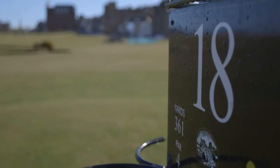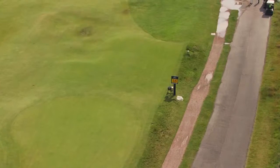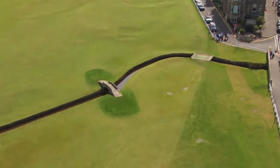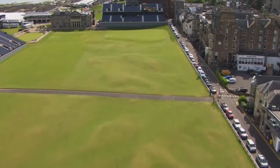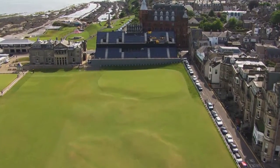18 is such a great hole. Some people say it's boring but I don't think so, because a lot can happen. When it's not into the wind, I just hit the driver as hard as I can. It's one of the most fun tee shots you can have — there shouldn't be much going wrong. But if you hit it out of bounds on the right side, it's a little embarrassing. I've done it before and it's really embarrassing to tee it up again on 18.